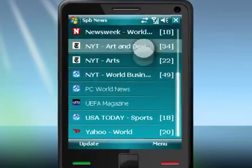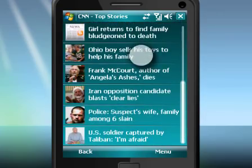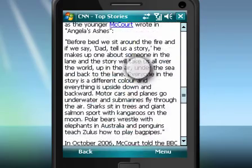Good day! This presentation briefly covers the features of SPB News. SPB News is an intelligent newsreader that gives you a rich offline reading experience along with the support of RSS and Atom formats.